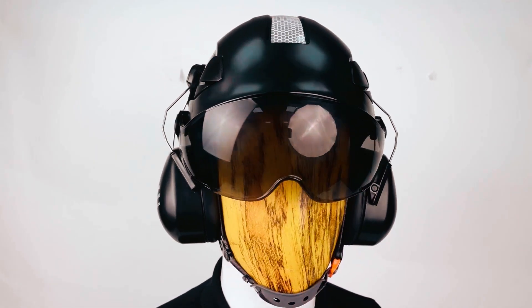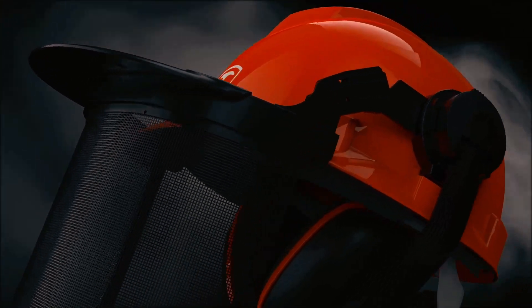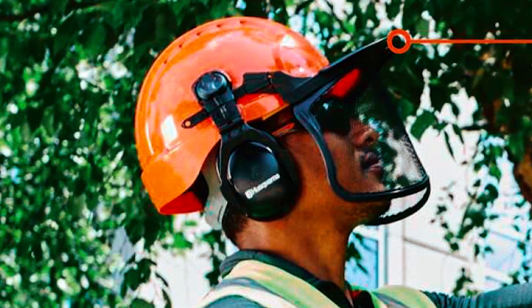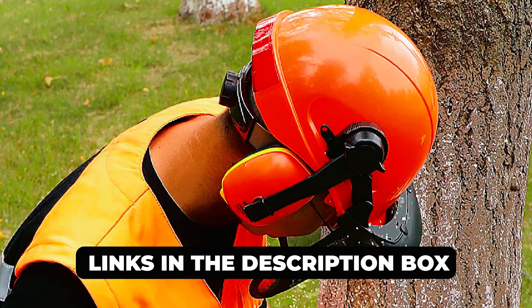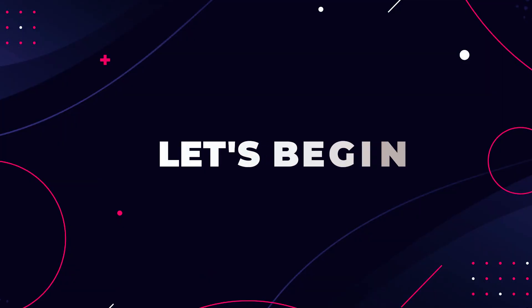Welcome to the Ultimate Guide on Best Chainsaw Helmets. Whether you're a seasoned pro or a weekend warrior, safety should always come first when tackling those heavy-duty cutting tasks. In this video, we'll unveil the top-rated helmets designed to protect you from flying debris and ensure your head stays safe. Check the links in the description box for more details on these life-saving essentials. Now let's begin!